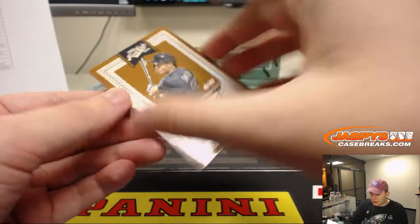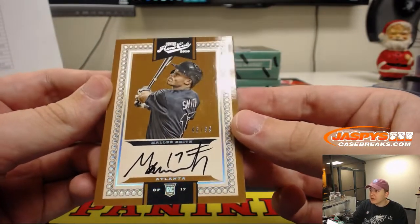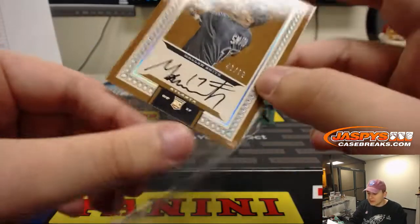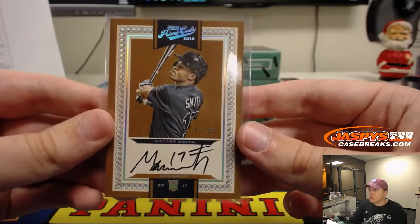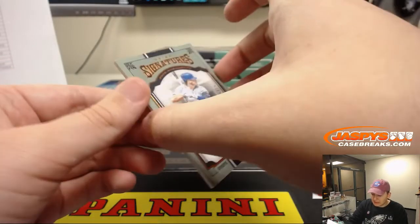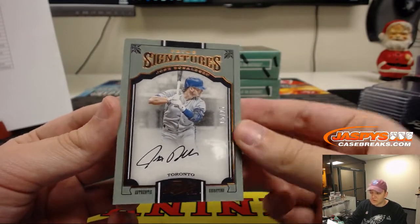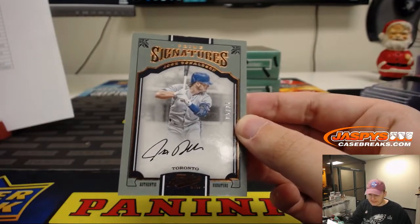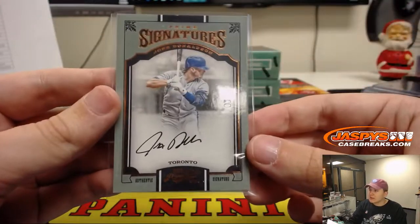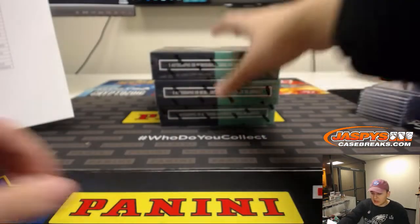We got an on-card autograph, 46 out of 99 for the Braves — Malik Smith. Rookie autograph going out to Todd. And one of the last teams taken, 5 out of 25 — Prime Signatures, Josh Donaldson for the Blue Jays. Nice hit for Stephen R. right there — gets the Prime Signatures Prime Cuts of Josh Donaldson. Very nice.